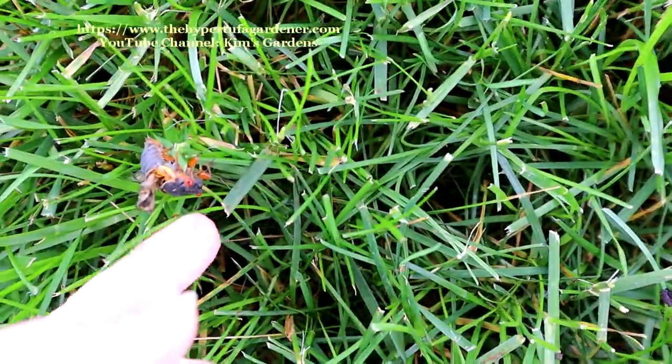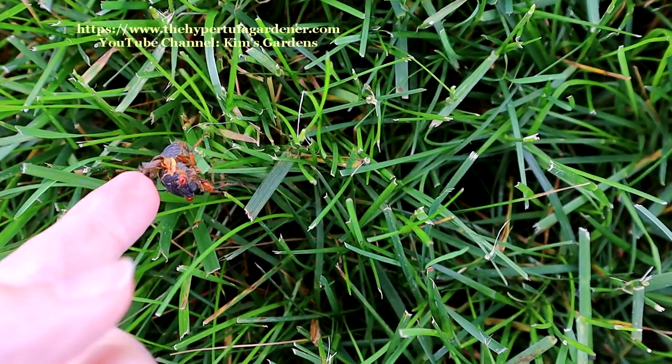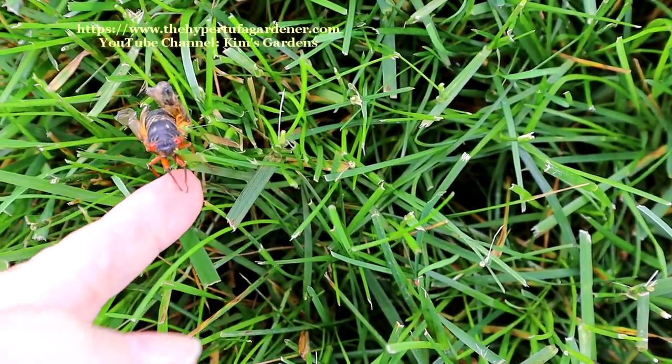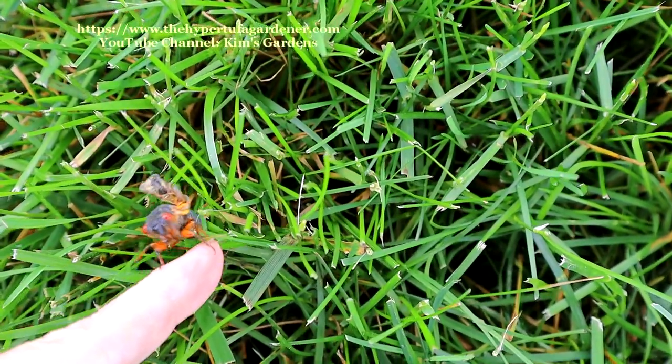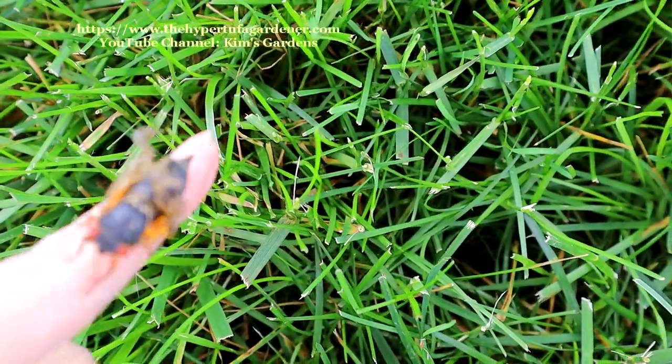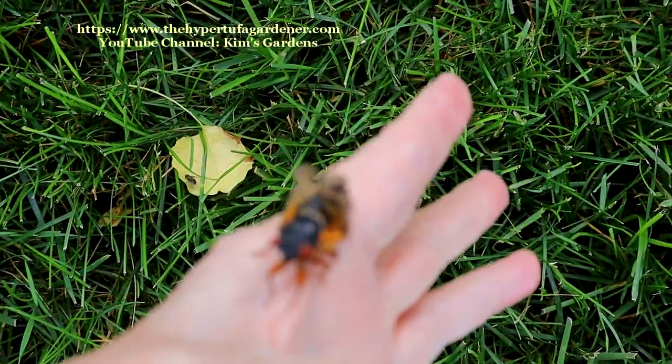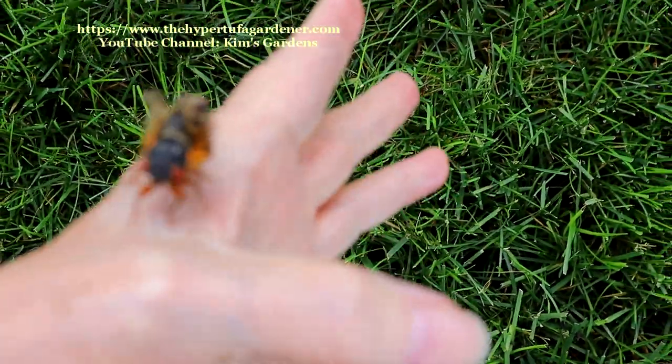But you hear that shrill sound. Look at that one — its wings are just not really ready to fly; they're not straightening out. They are huge bugs — insects, I should say. They are really, really big.